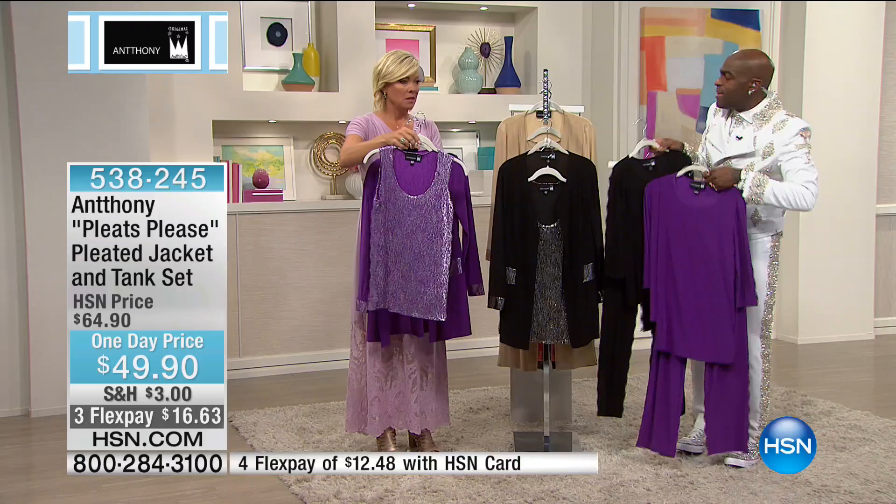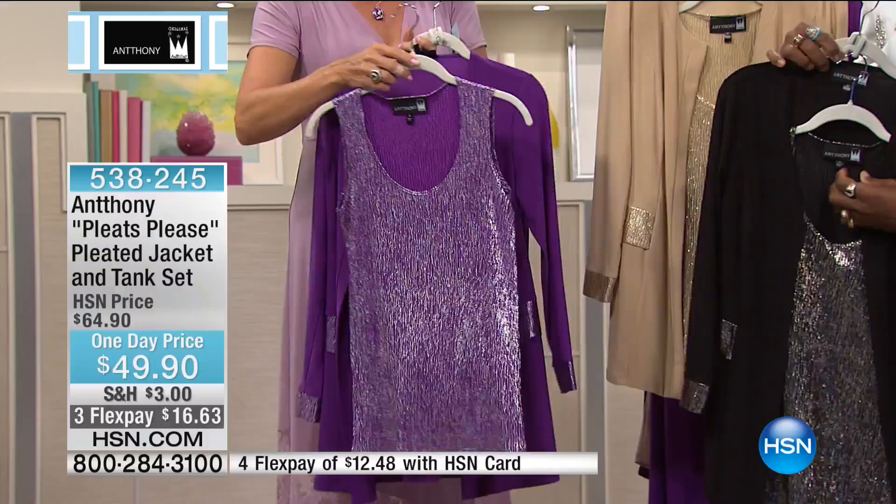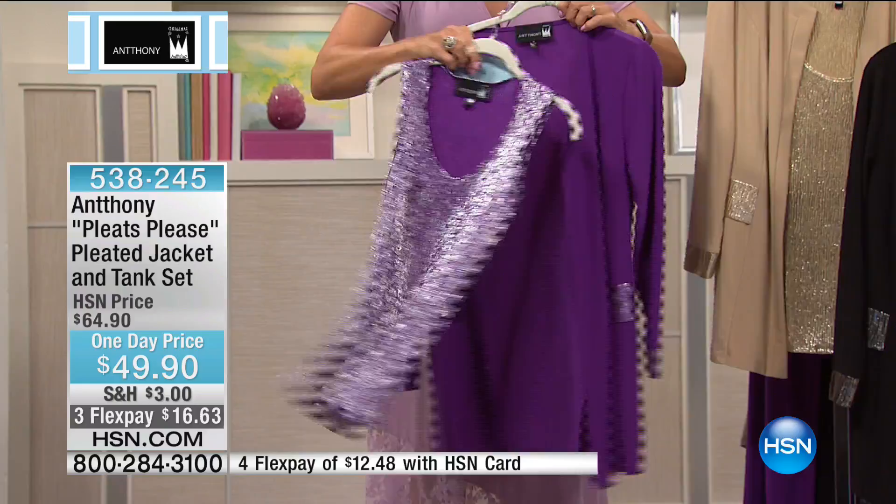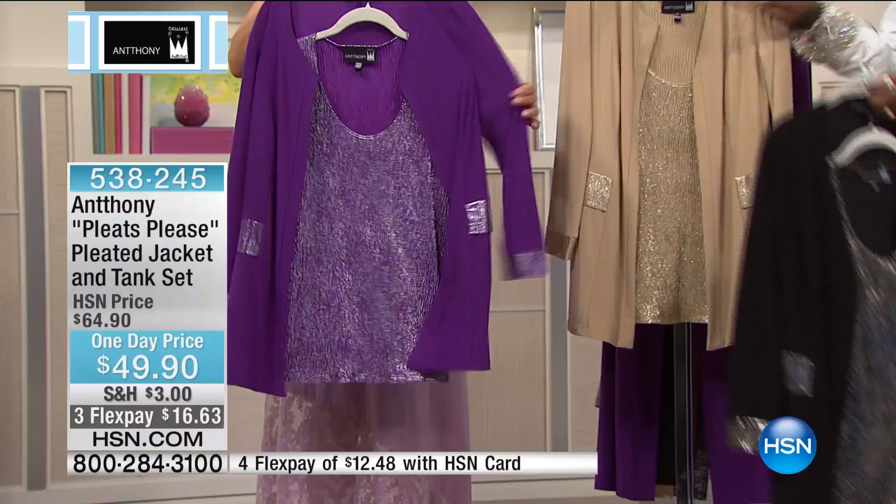This is for the cardigan — very limited. Item number 538245. The tank itself is 27 inches, the jacket is 31 inches. Very elegant. You have the princess panel on the front and back of the jacket and a full tank that you can mix and match. It's very clean — great for cruise wear, vacation, or a special black tie event. Very polished.